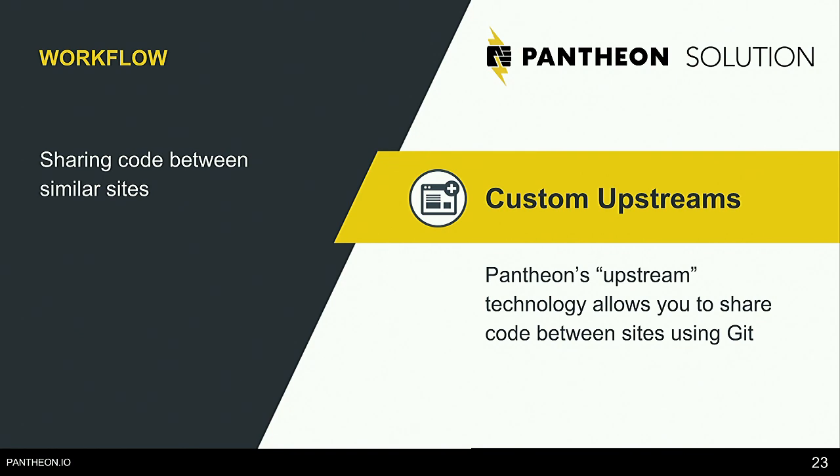Custom upstreams give you all your modules, themes, and pre-configured settings ready to go. Once you're ready, you go into your dashboard, click create a new site, choose your university starting point, and you have a website based on that which is ready to go.